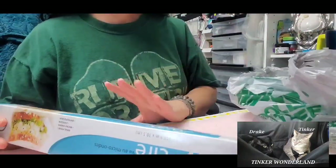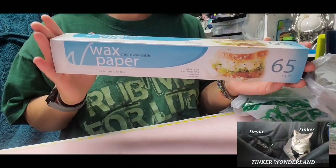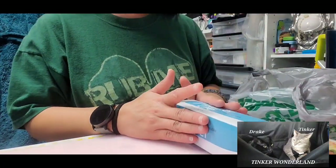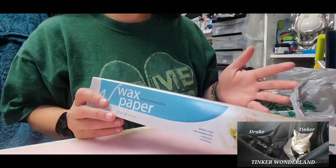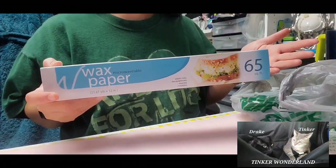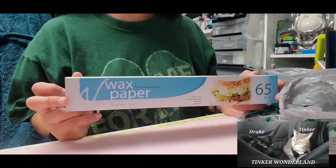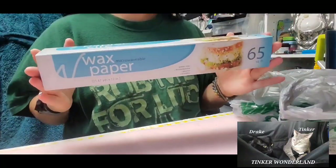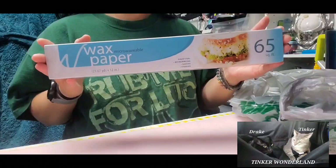The first item is wax paper — not exciting, but I need it for storing my diamond painting. Everything I'm showing is $1.25. We don't have a Dollar Tree Plus near our house — the closest one is an hour and a half away. This wax paper comes in 65 square feet, which is good enough for me.